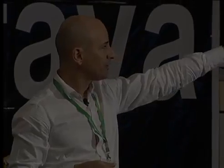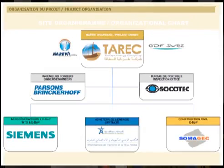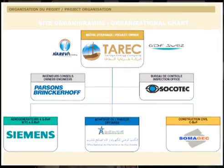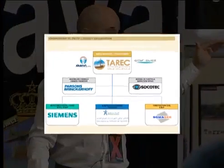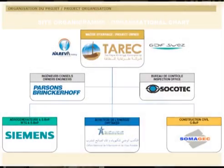We also have two companies — Parsons Brinckerhoff and Socotec — providing support in terms of inspection and engineering. We also have the construction companies: Siemens, in charge of constructing the turbines and electrical works, and Somajek, a Moroccan company, in charge of the civil works.